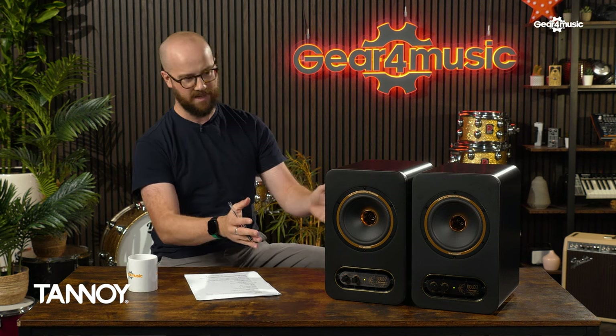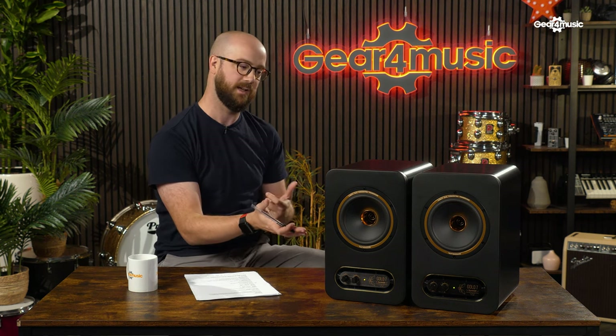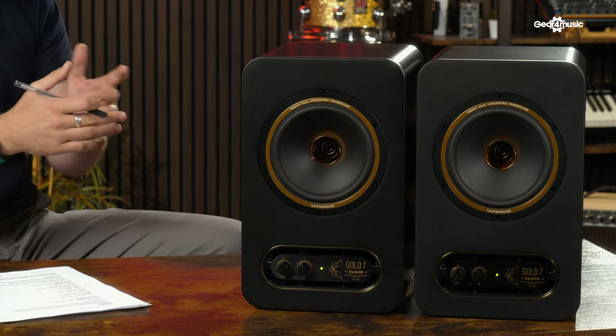Last up, we've got the Tannoy Gold 7s. There is also a Tannoy Gold 8, which is slightly larger. Tannoy is a really famous brand — it's like Hoover, a sort of byword for speakers. The brand is now owned by Music Group, a large company that owns loads of different music companies. The Golds are designed in the UK, produced in China, and are a nod to the heritage of the brand — there was a speaker called The Gold back in the day, which was a passive speaker. These are active speakers and should be taken on their own merit.